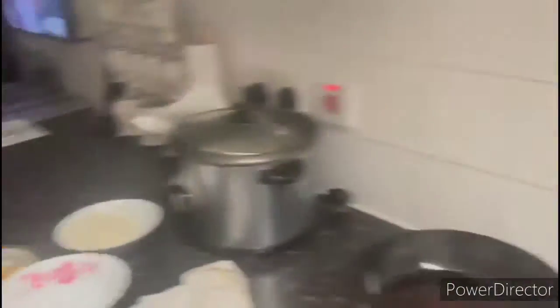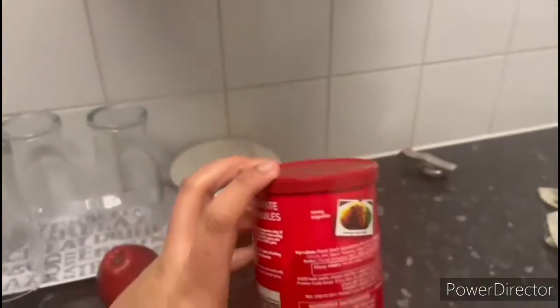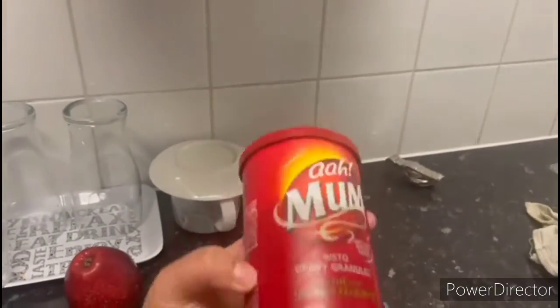We've also got the mash because some people want wedges and the others want mash. So as you can see we've got everything ready, and we've just got one thing left — we're going to make the bistro gravy.